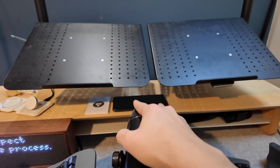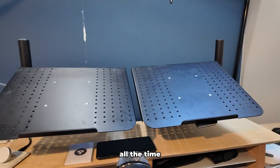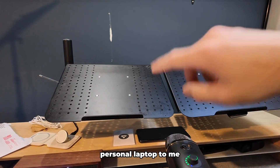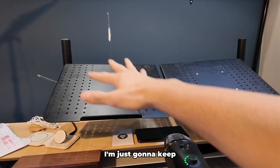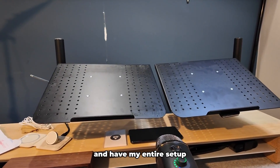You might be wondering why I have two separate laptop stands. The reason is pretty simple — I am a content creator but I obviously still have my day job, so I often had to switch between my work laptop and my personal laptop. During work hours I'd have my work laptop there, and once the day job was over I'd swap it for my personal laptop to make YouTube videos and do coding projects. Now that I have two desk stands, I'm just going to keep both laptops here at all times so I don't have to swap them out.